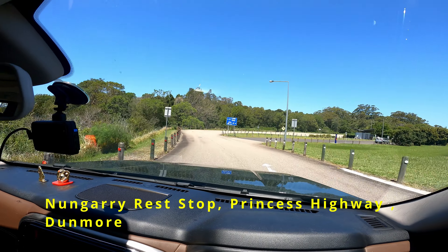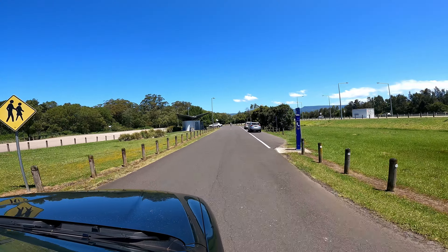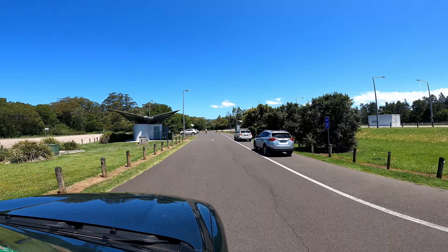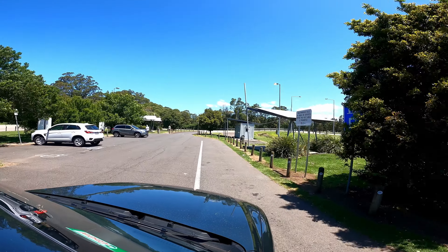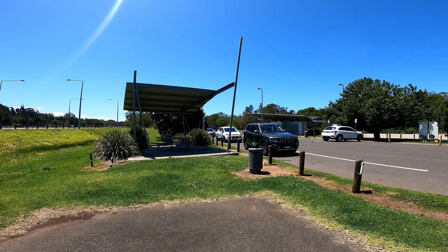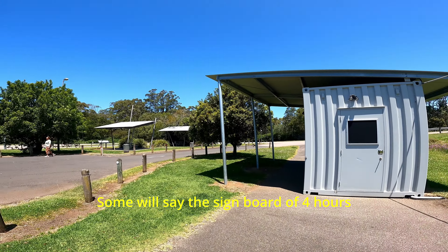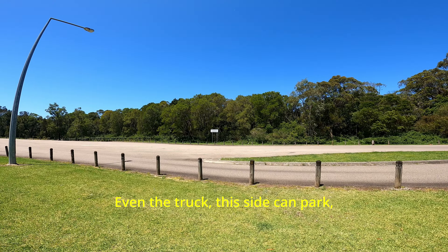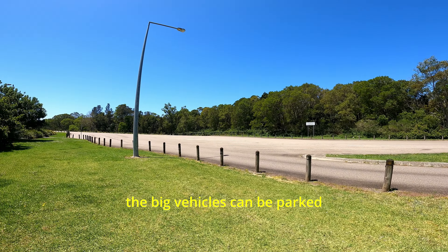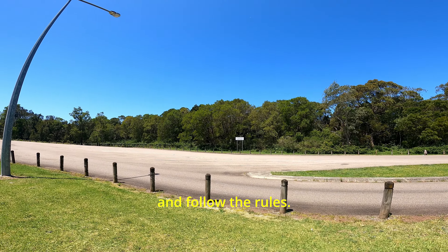On the way, my suggestion is go to Geringong and have a coffee. The next stop is the Nangari restaurant on the Princes Highway — they have shades where you can relax for a few minutes and toilets. It's a five-minute break spot. Most of the rest areas are 24 hours, and even trucks, caravans, and camper vans — all big vehicles can park here for 24 hours.